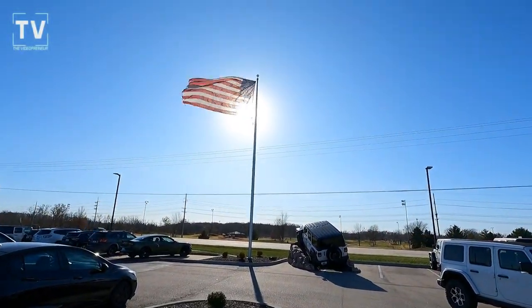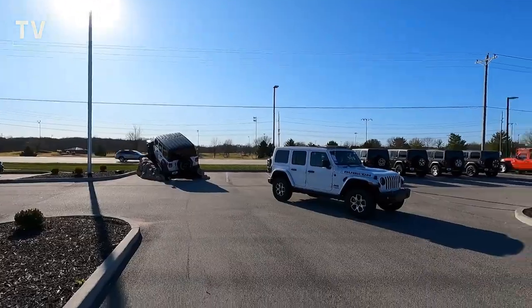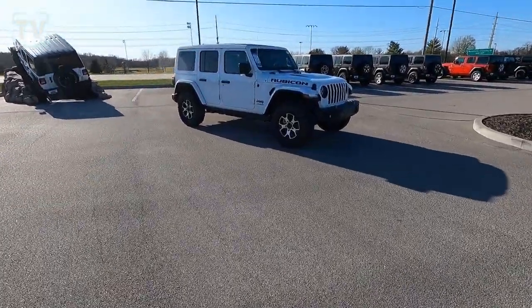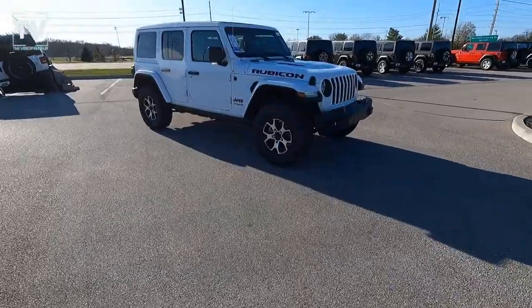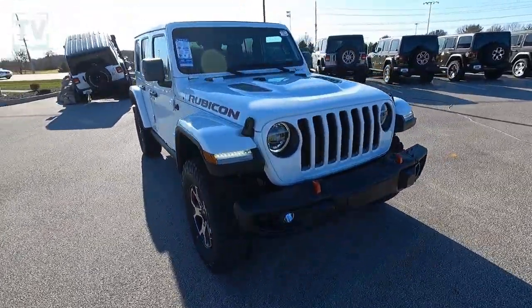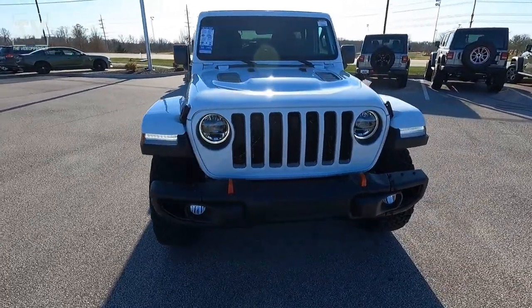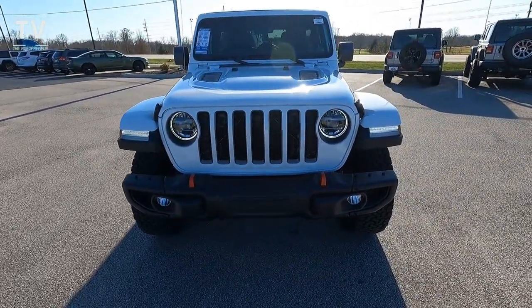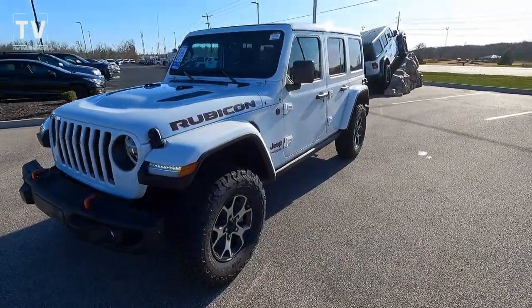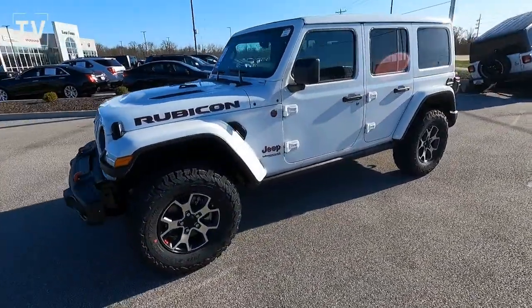Hey, it's Tom Gallagher, the videopreneur, and there's old glory. What a beautiful shot. And talk about beauty, here is a 2021 Jeep Wrangler Unlimited Sport 4x4 in bright white clear coat exterior with a black interior. This vehicle is amazing. It's loaded, so we got a lot to cover in a short amount of time.